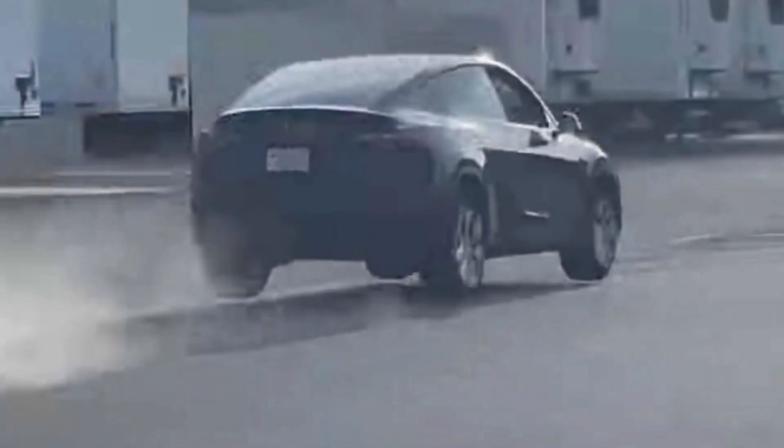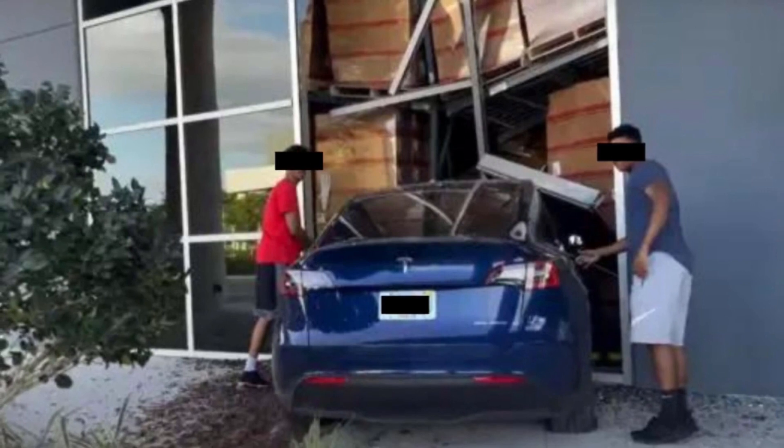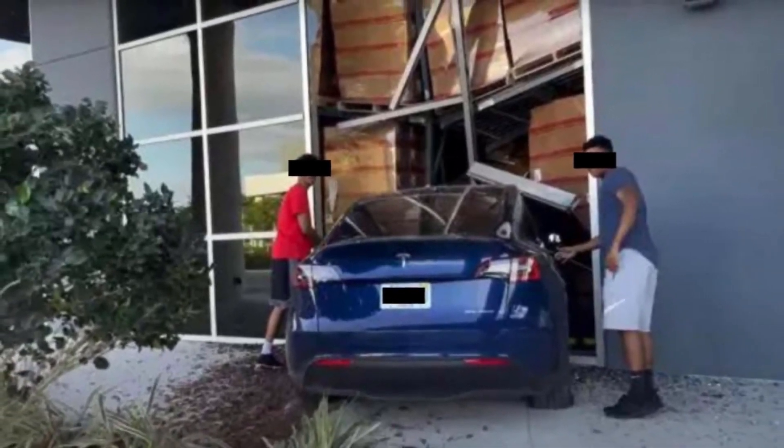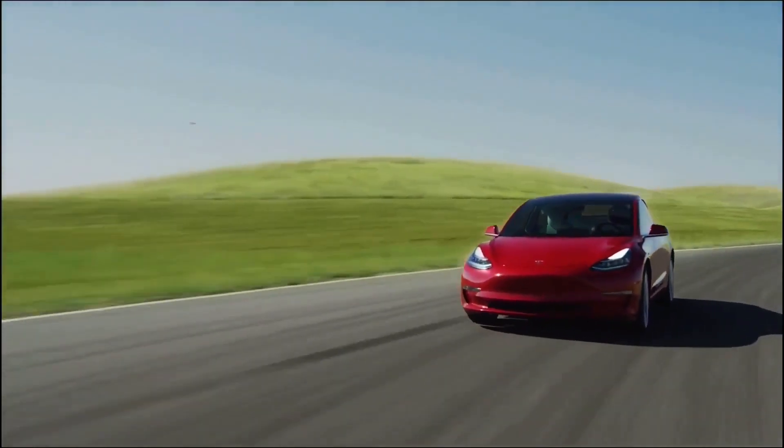Finally, a video showed someone crashing a Tesla into a warehouse at high speed. Playing games with your friends is fun until you not only smash your car but also smash a privately owned building — and so it was. So let's review all the details.